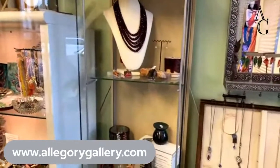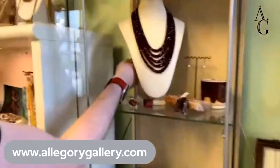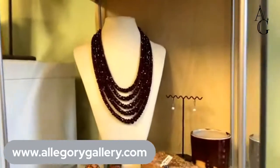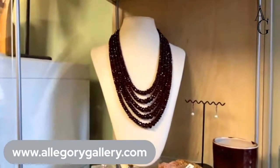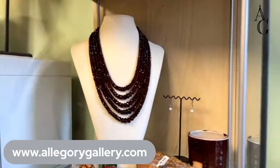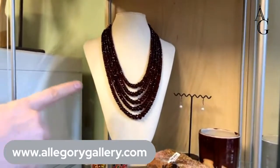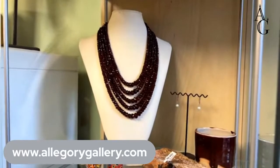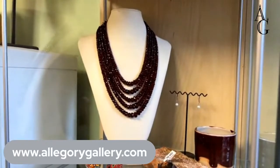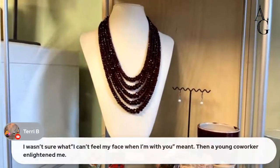We've got about 15 people watching — thank you all. Here's this beautiful garnet necklace — $759, and 20% off right now. If you want a lot of garnets, now's your chance. That's one of our most expensive pieces in the store right now.